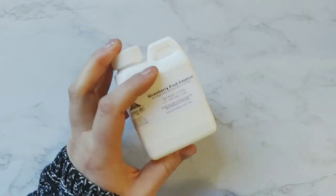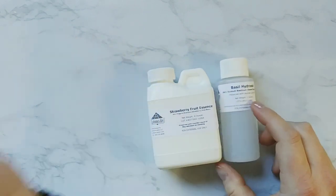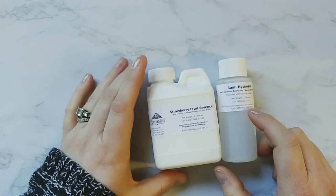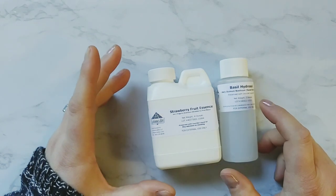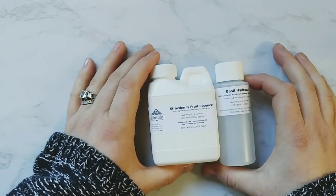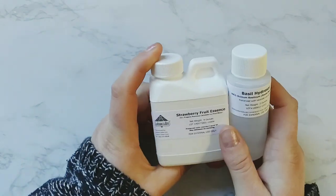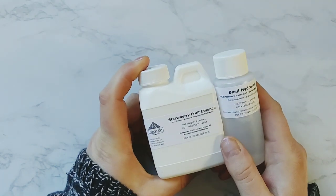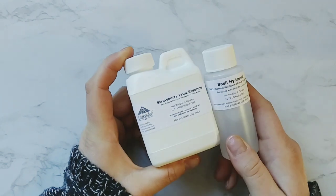I got strawberry fruit essence water and basil hydrosol. I'm actually planning on making a strawberry basil AJ toner. I got the idea from a restaurant I worked at that made strawberry basil lemonade — it was so good. I know this is going to smell amazing together. More strawberry, less basil — it's going to be great.